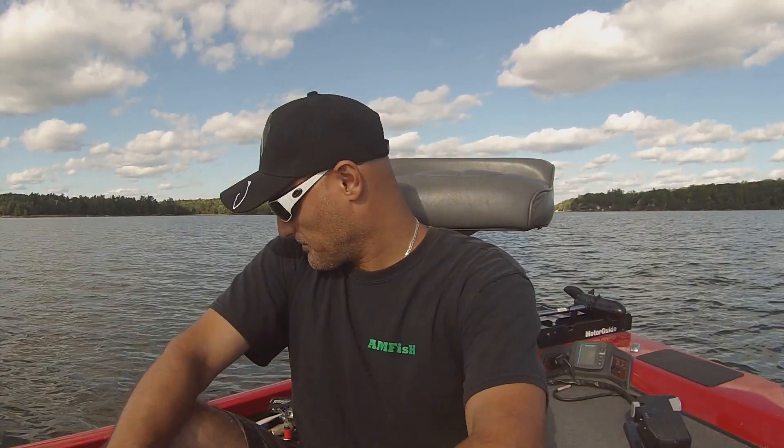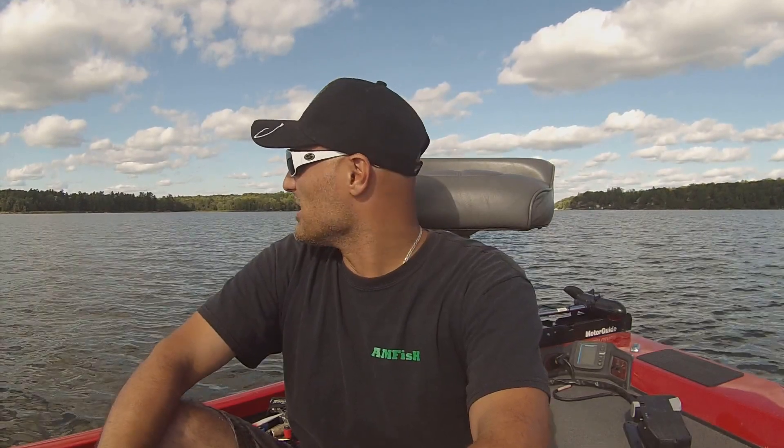Welcome back AmFishers, I'm Bill Girjopoulos, the host of the AmFish Fishing Vlog Series. This is a really good video I wanted to shoot for a while. I'm kind of on a downtime right here on this lake today, so I'm taking advantage of the day to shoot some videos.